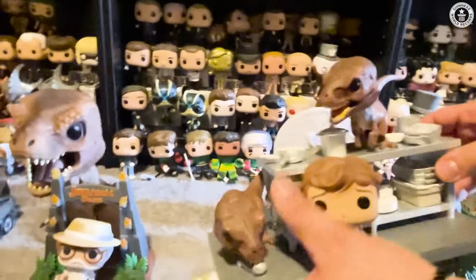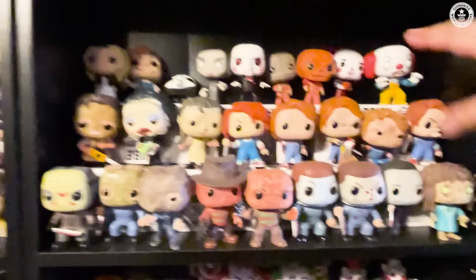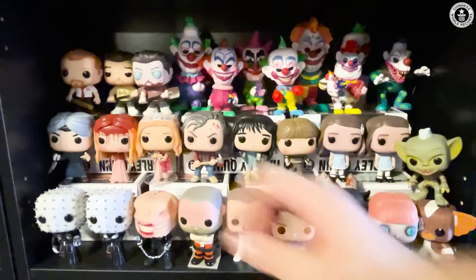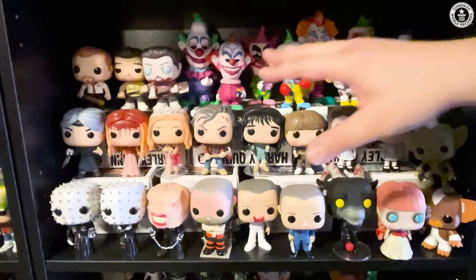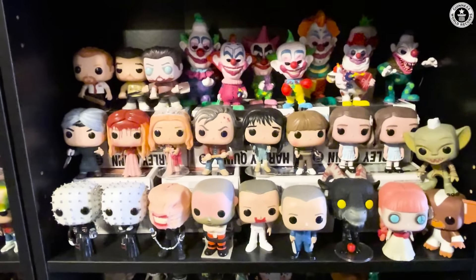Now the last movie shelf is all horror. Original set of Universal Monsters, along with a 6-inch Jaws shark. It has some classic horror movies here — Carrie over here and even the Killer Clowns from Outer Space. They've recently come out with a ton of these. Then we have Predator, Alien, Alien Flame 6-inch. And then here we have Pennywise in the gutter — really creepy.